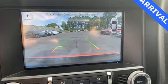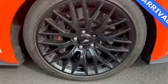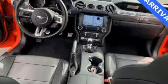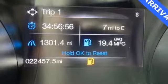It comes with all the amenities you need: streaming audio, power heated mirrors, front heated and ventilated leather bucket seats, and an auto-dimming rear view mirror.